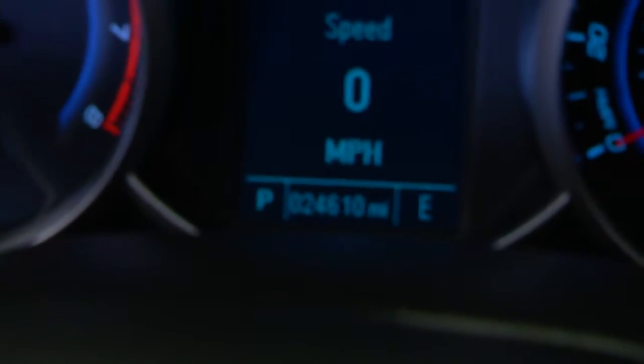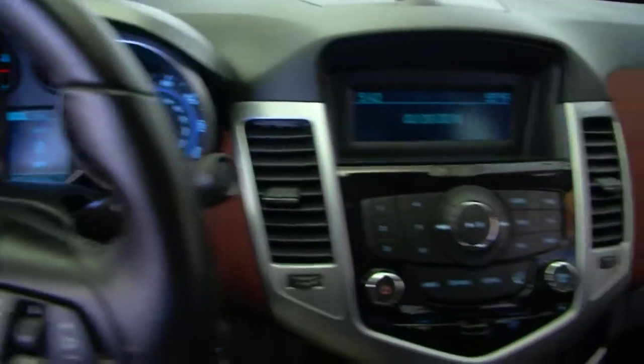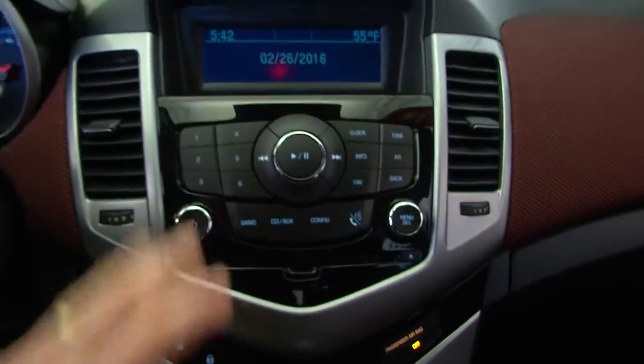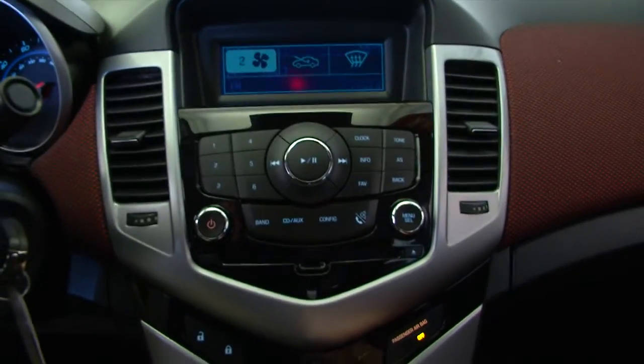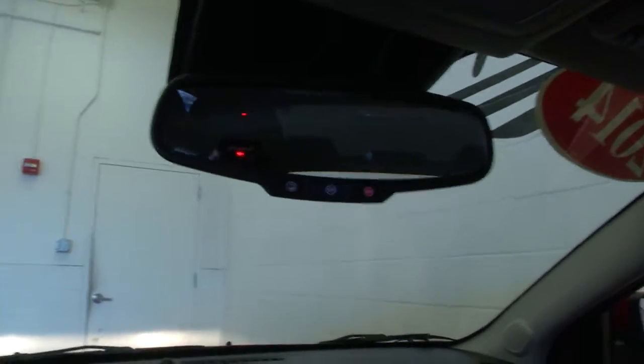Confirming the mileage: 24,610 miles on this Cruze LT. The entertainment area has AM, FM, and XM available with a subscription. Air conditioning and heat controls are here, and OnStar is available with a subscription.